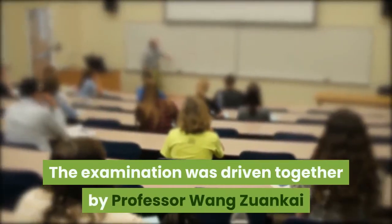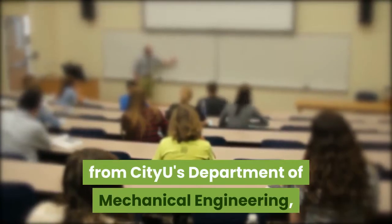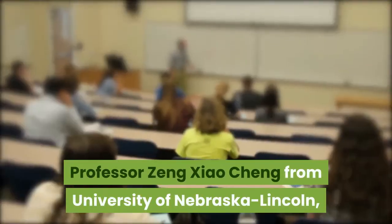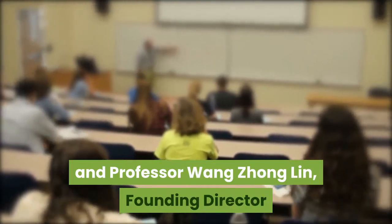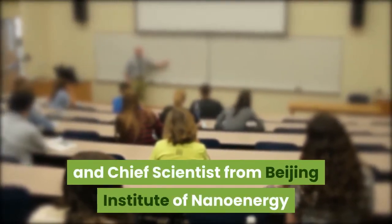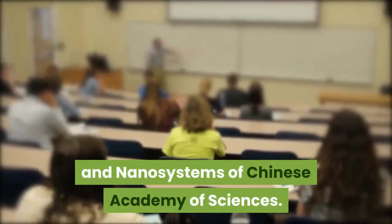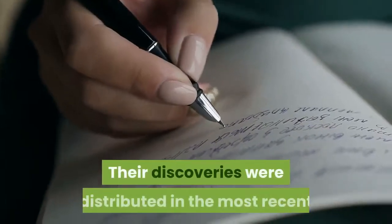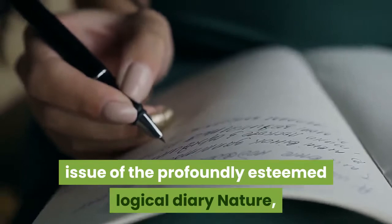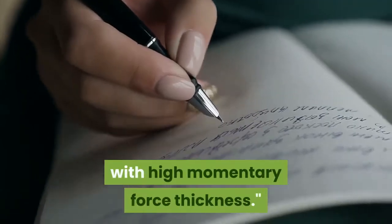The research was led jointly by Professor Wang Zuankai from City U's Department of Mechanical Engineering, Professor Zheng Xiaocheng from the University of Nebraska-Lincoln, and Professor Wang Zhonglin, Founding Director and Chief Scientist from the Beijing Institute of Nanoenergy and Nanosystems of the Chinese Academy of Sciences. Their findings were published in the prestigious journal Nature, in a paper titled 'A droplet-based electricity generator with high instantaneous power density.'